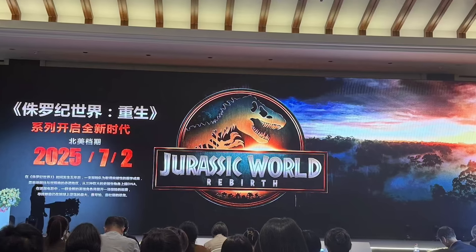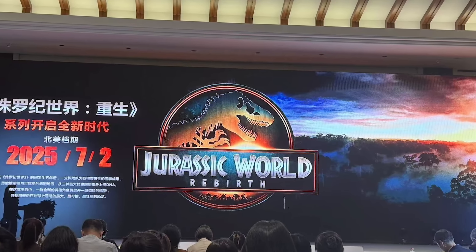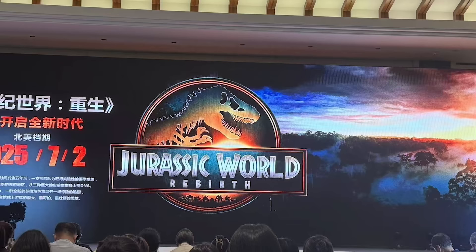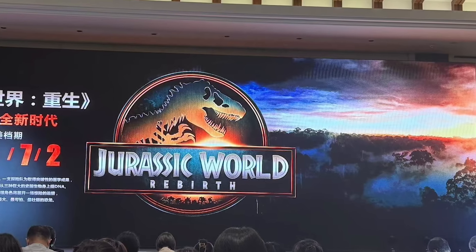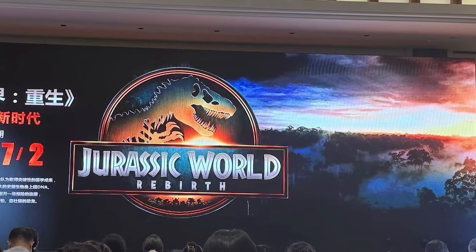Is this new island — if it's not Site B — one of InGen's older locations for another park that never came to be? We're talking the 90s here. John Hammond talks of other sites, other locations for other Jurassic Parks, and this is alluded to in the novels as well. Perhaps Rebirth is taking us to one of these other potential sites.